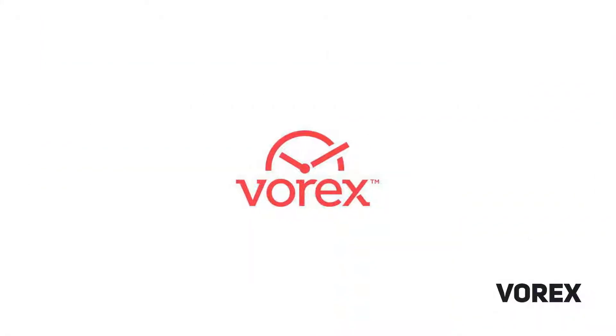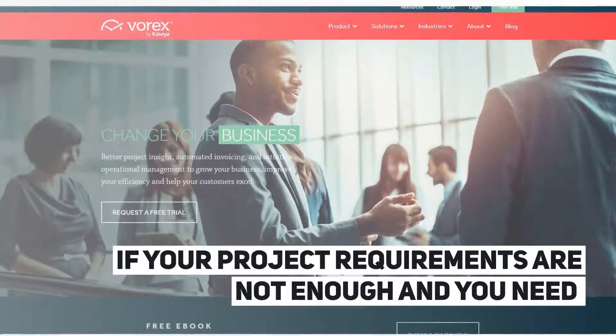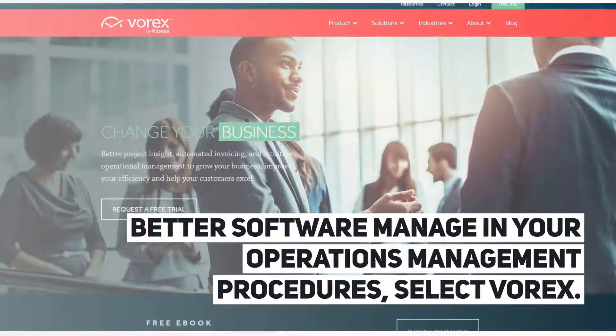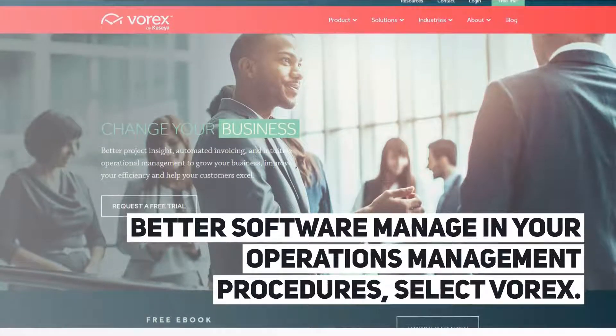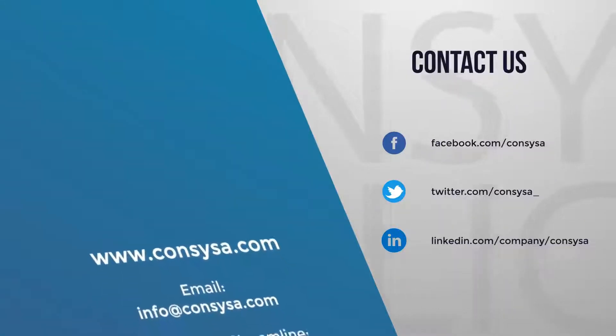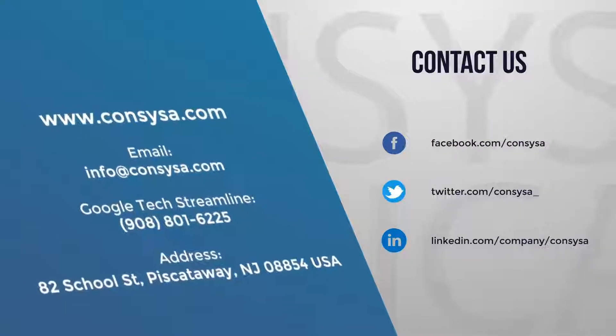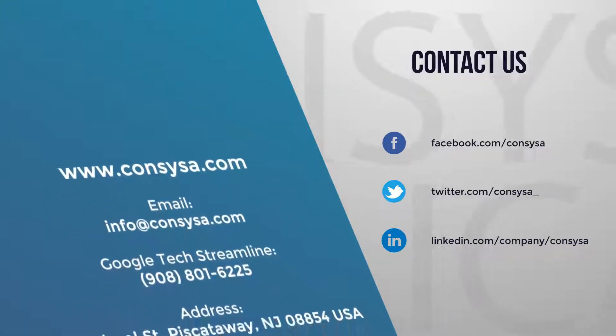Borex. If your project requirements are not enough and you need better software to manage your operations management procedures, select Borex. So if you have any questions, always reach out to our support team at Consisa.com. Thank you.